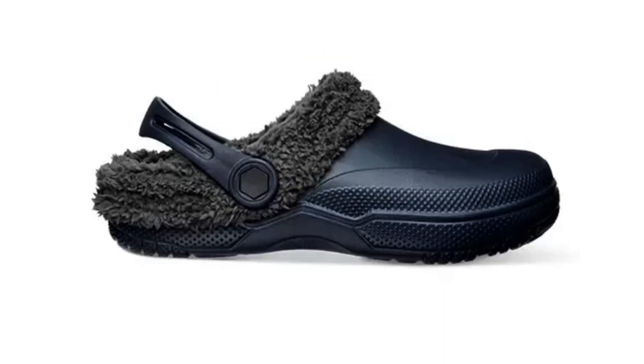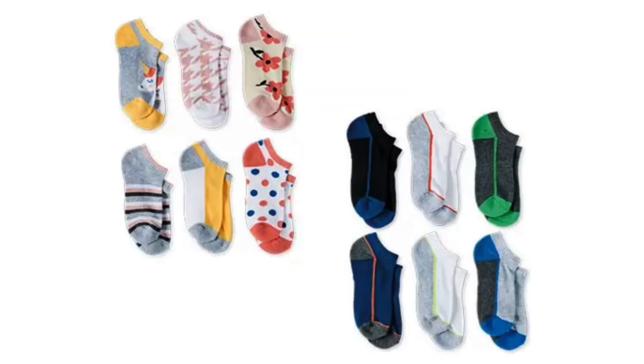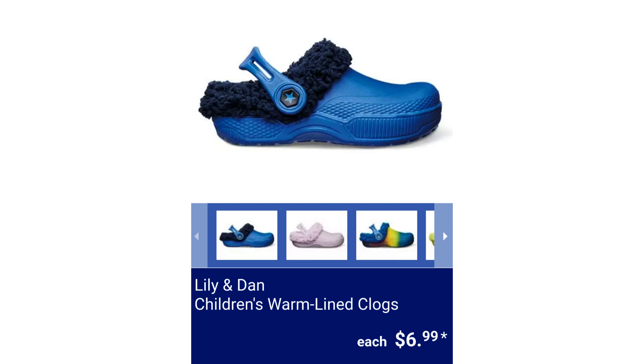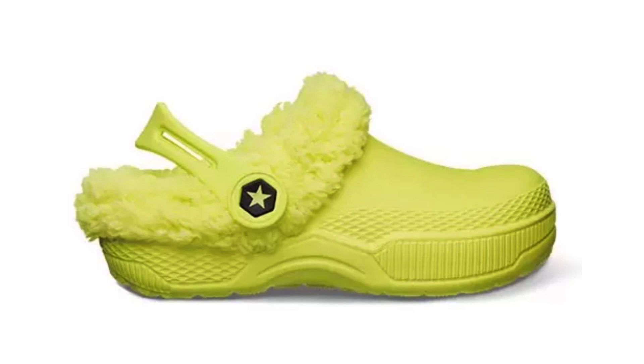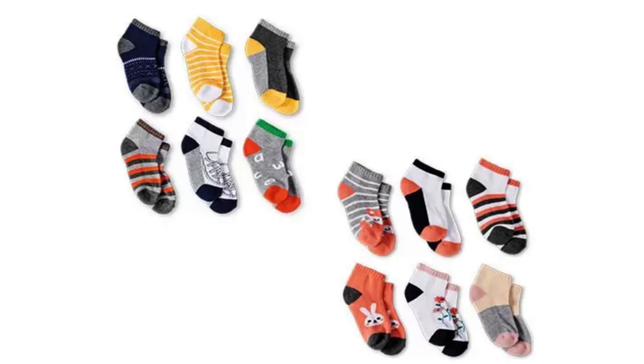L&D Children's Six-Pack Socks with cushioned sole. $4.49. Lily and Dan Children's Warm Lined Clogs. $6.99. Lily and Dan Toddler Six-Pack Socks. $3.99.